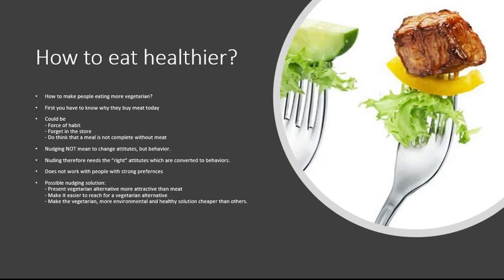You can also make healthy options easier to access. Usually when I'm looking for vegetarian food, I have to go a long way to find it in the last freezer in the last corner of the store. The more complicated something is, the less likely people are to choose it. So make healthy options more accessible, more visible — easier to reach for the vegetarian alternative.